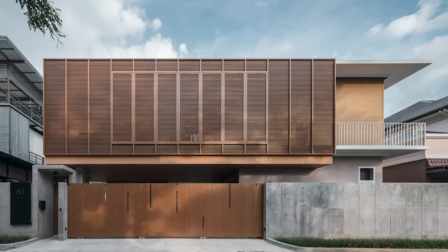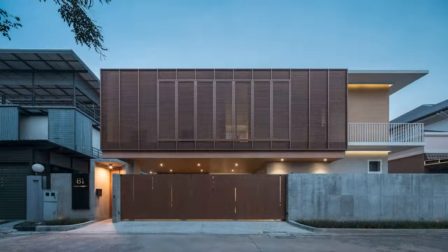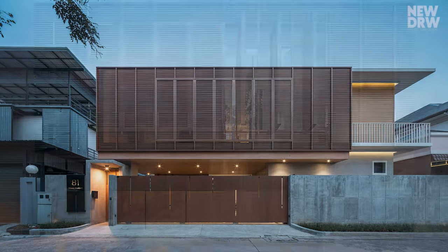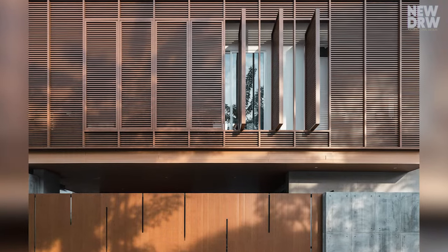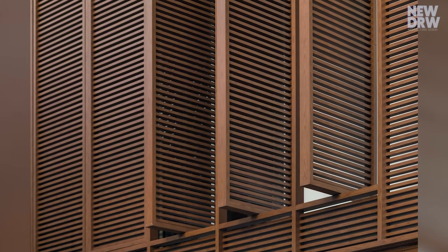The house is situated on a square-shaped plot, surrounded by single detached houses, abundant trees, and a peaceful atmosphere. Wooden trellises provide privacy and shading.